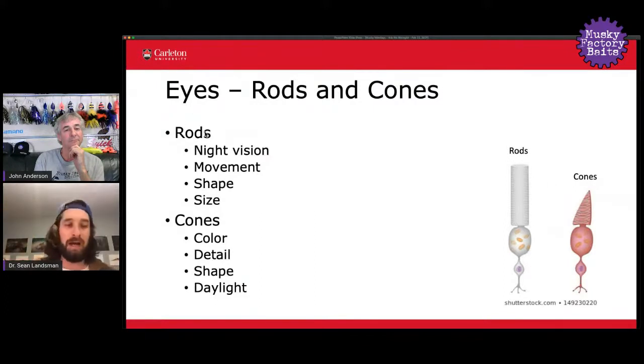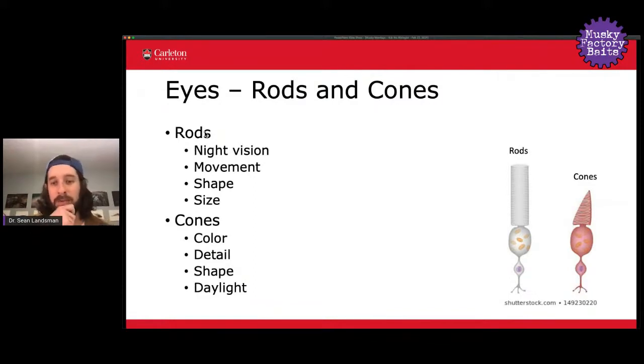Rods are really well attuned to helping animals with vision at night, whereas cones play a big role in daytime vision. Rods also help animals pick up movement, shape, and discern general differences in size. Cones, on the other hand, are really where color comes into play — rods aren't responsible for detecting color, it's the cones that do that. From cones you also get information related to detail as well as shape.